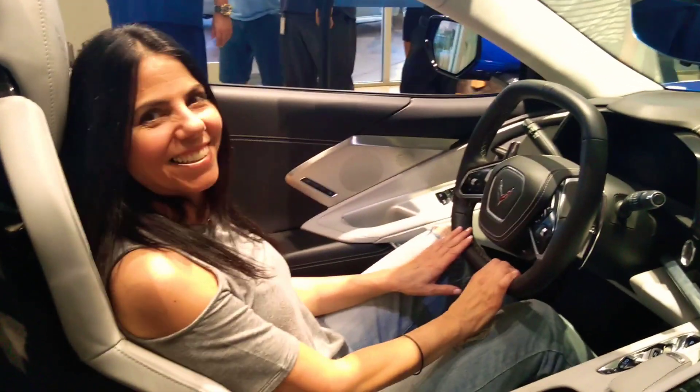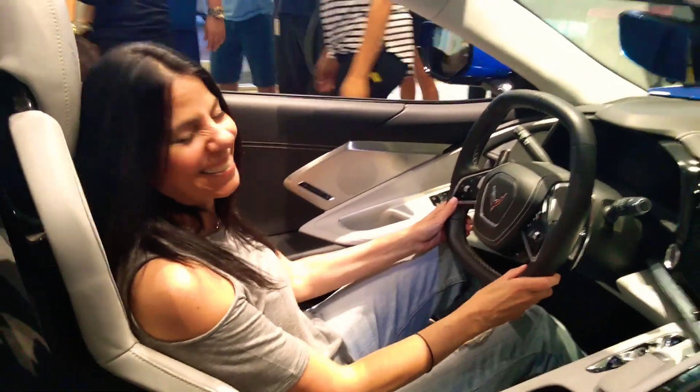I got my fiancée Madeline in the car — hey Maddie, what do you think? Nice. Let's take a look at the engine in the back. You got the Stingray logo, some air vents in the back right here, so you got some air flow through the car.